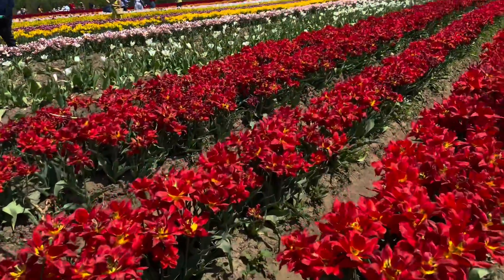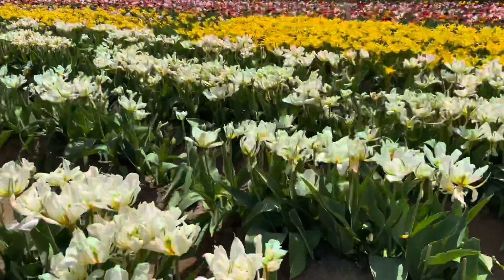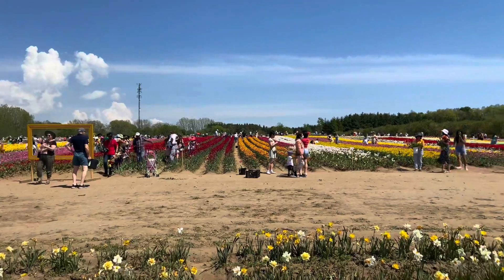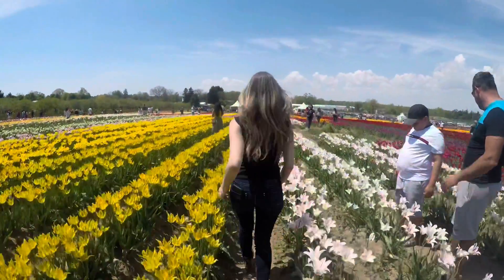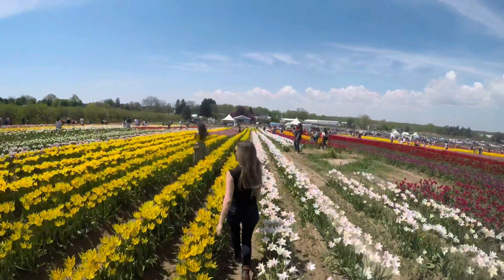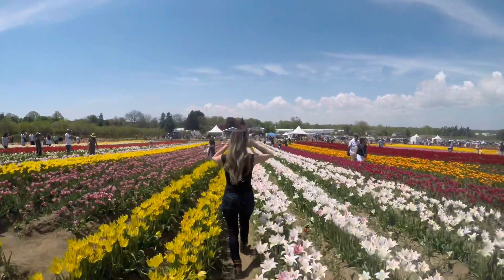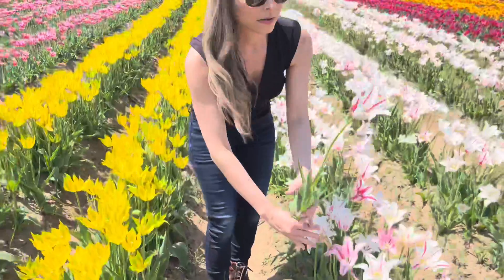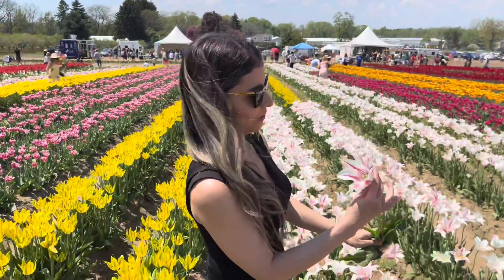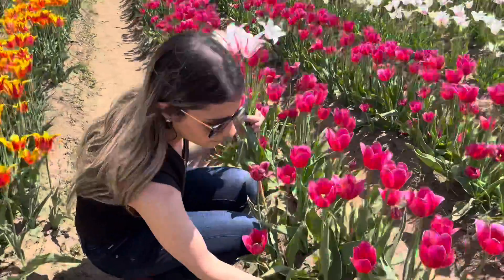For picking the tulips, when you purchase your tickets, you get 10 tulips. There are people all over the place to explain how to do it. You pull them from the very bottom, leaving the bulb. This way, you'll make sure they have flowers for the next year. And you just go and pick your favorites.